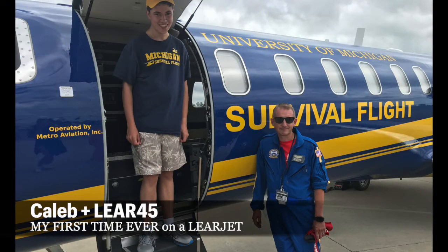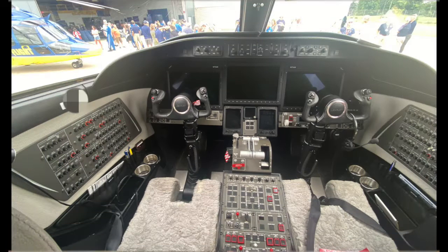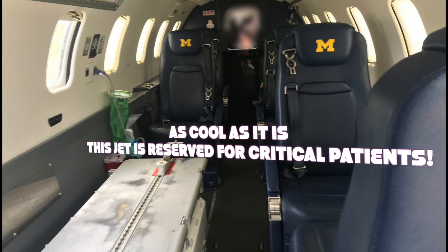Go Blue! I even got to step on board this Learjet, which was awesome in and of itself. Even the cockpit was stunning — though I guess they're pretty identical on every Learjet. Not that I'd know, as this was the first Learjet I've ever been on. I hope to maybe ride on one someday, but definitely not this one.